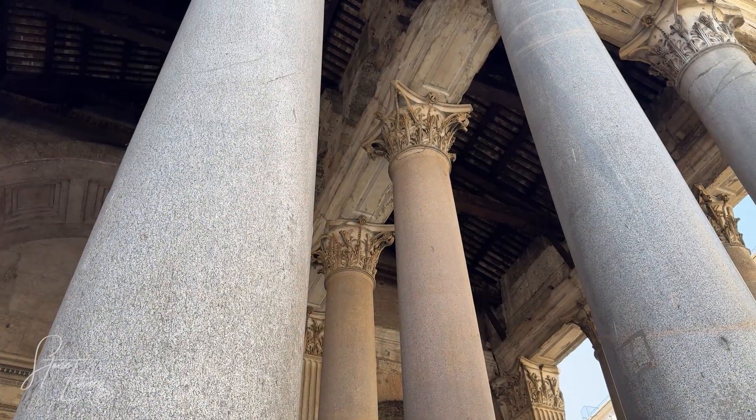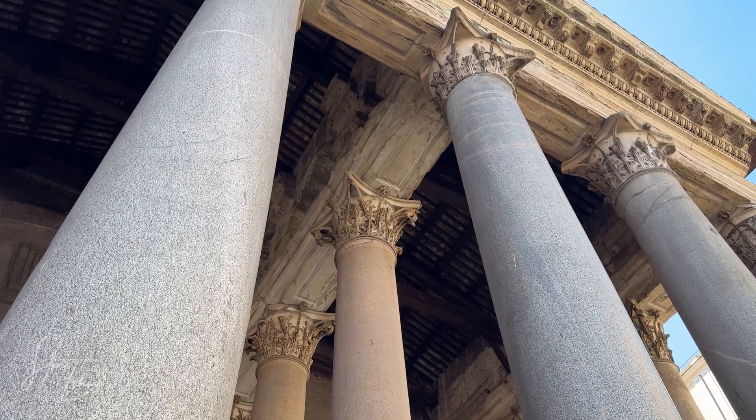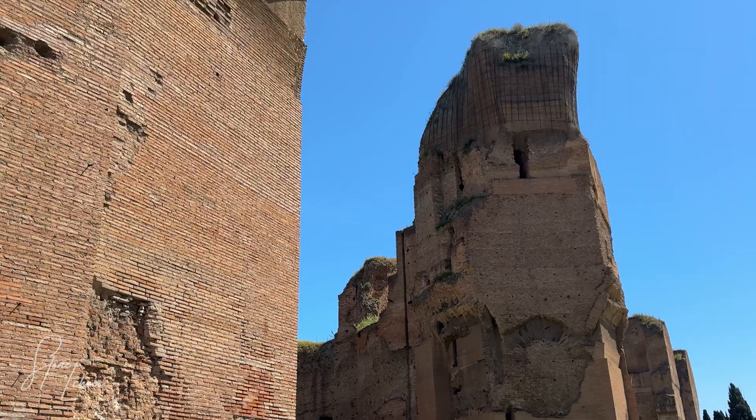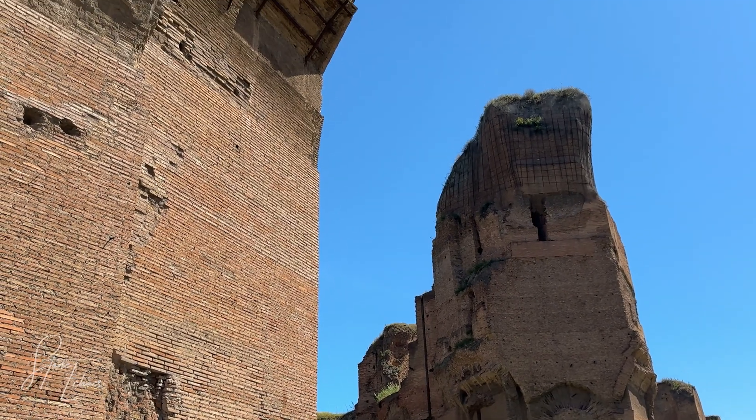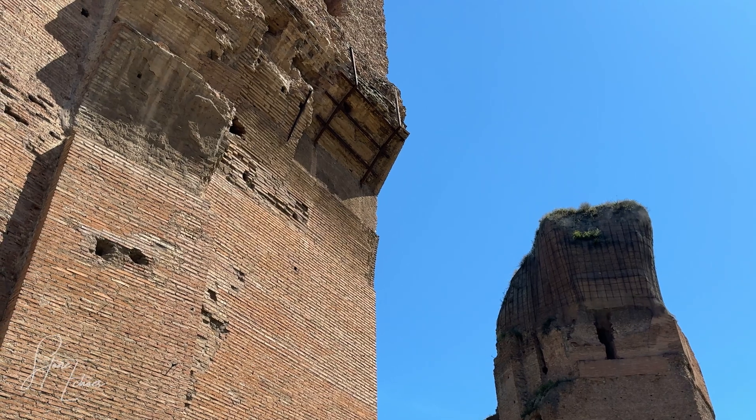We consider our technology to be the peak of human achievement, yet our most fundamental building material seems to have an expiration date. This poses an incredible question: how is it possible that ancient Roman concrete has outlasted our own by centuries?